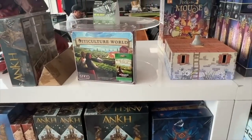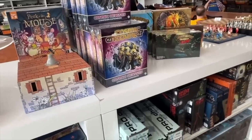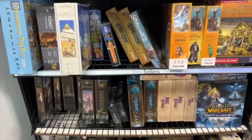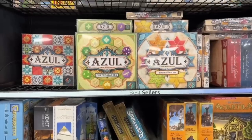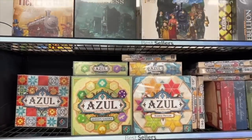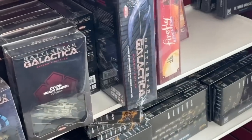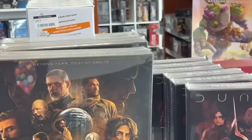Up near the front of the store, of course, the hottest games. You see Viticulture World — the new expansion for Viticulture — Cosmic Encounter, Cosmic Odyssey that just came out. Then there was a section of best-selling or gateway and family games where we have Azul and Ticket to Ride and games like that, which is great. Someone comes in asking what's popular — that's where you point them.